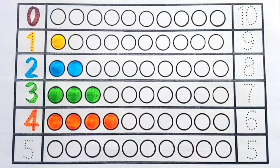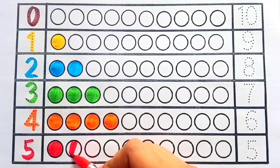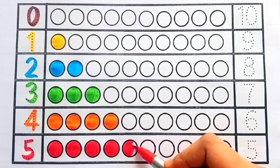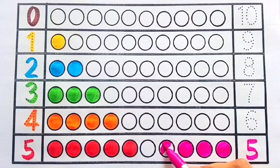Orange color four — one, two, three, four — four circles. Red color five — one, two, three, four, five — five circles. Pink color five — one, two, three, four, five — five circles.